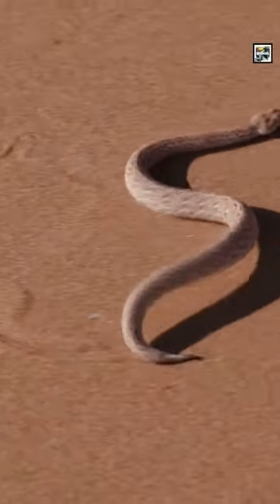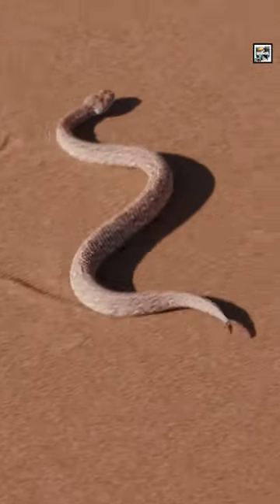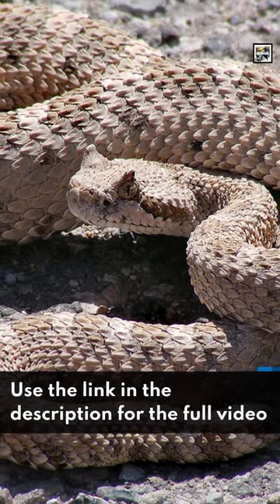Sidewinders are a type of pit viper, which means they have heat sensory organs on their faces that can detect heat. This means they can essentially see prey, either hiding or in the dark.